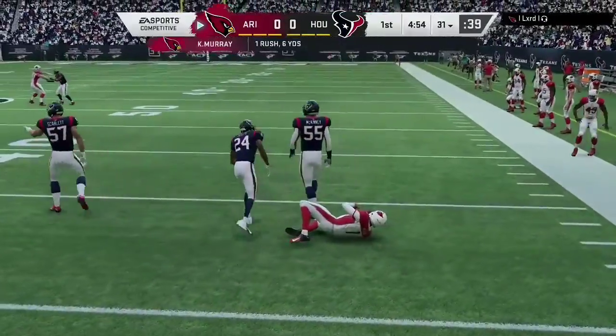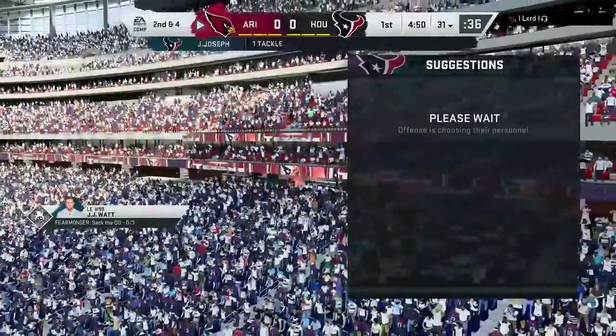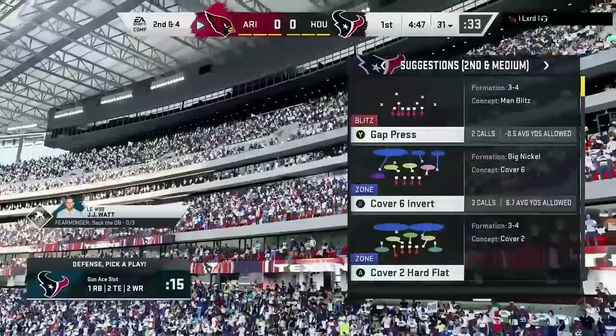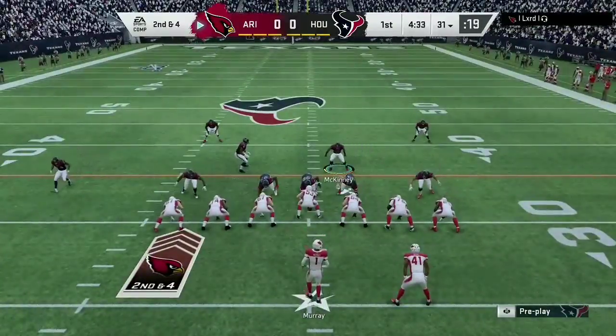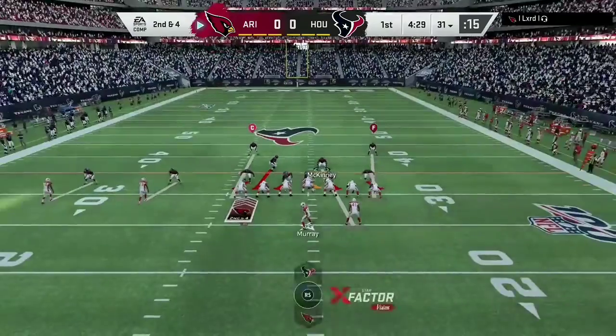It'll be dropped after a gain of about six across the 30 to the 31. That wasn't far from breaking in a big way into the secondary. Read option, quarterback kept it. And while he didn't get a first down, he did get a nice chunk of yardage. Only a nice tackle prevented it from maybe going all the way.